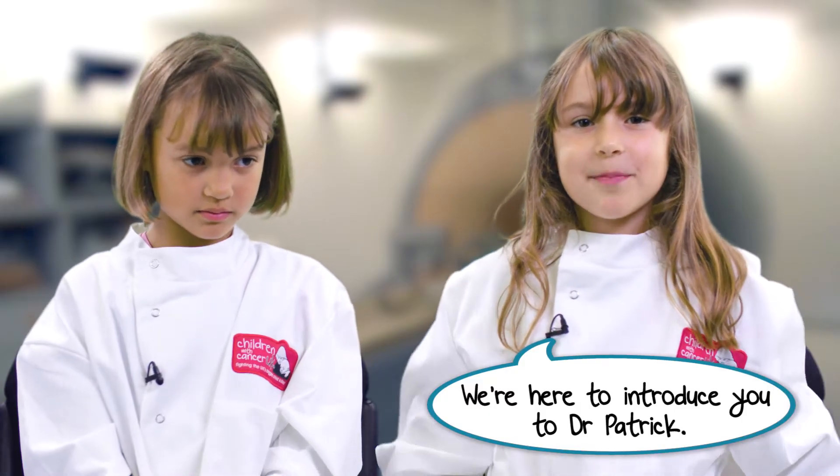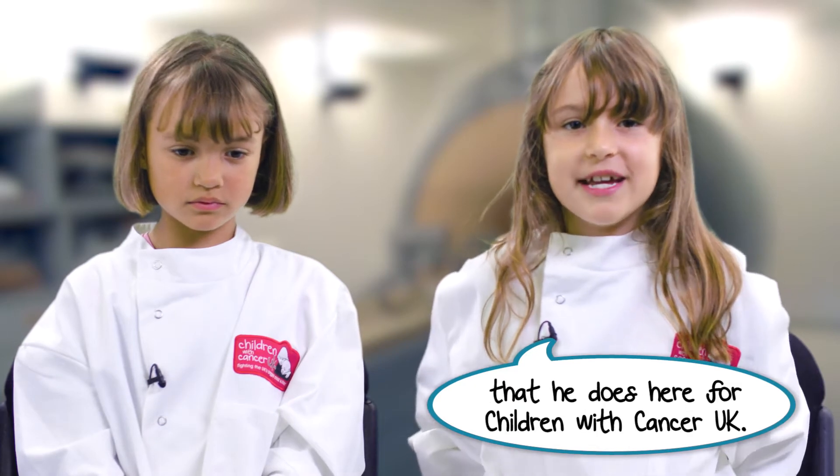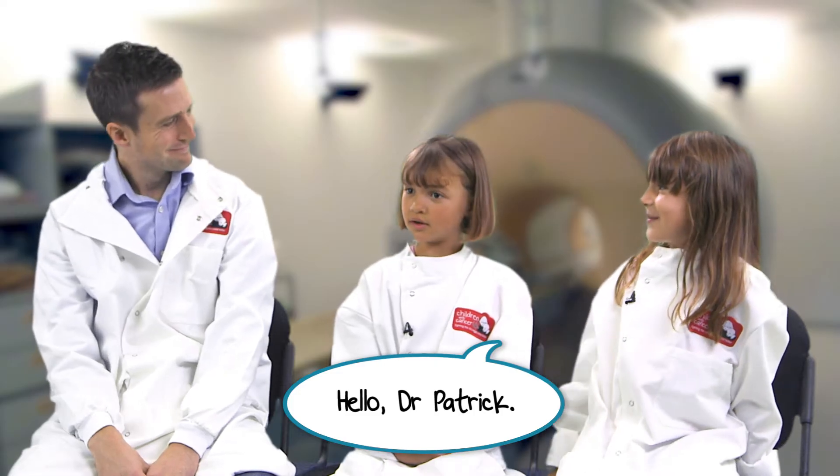We're here to introduce you to Dr. Patrick. He's going to tell you about all the work that he does here for children with cancer. Hello Dr. Patrick.